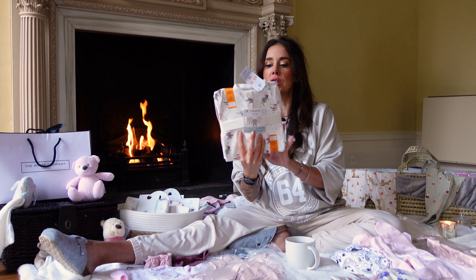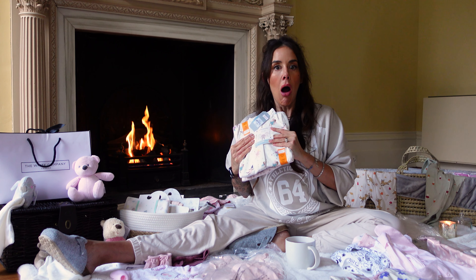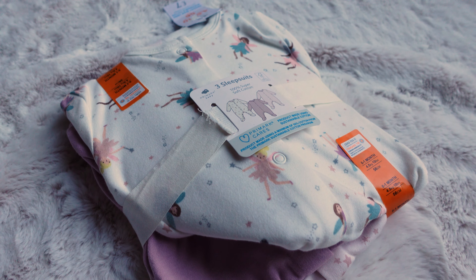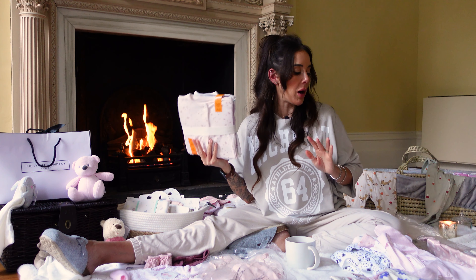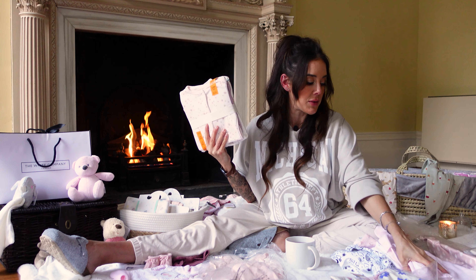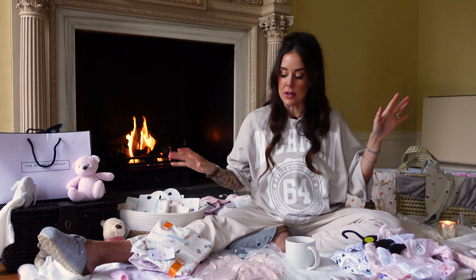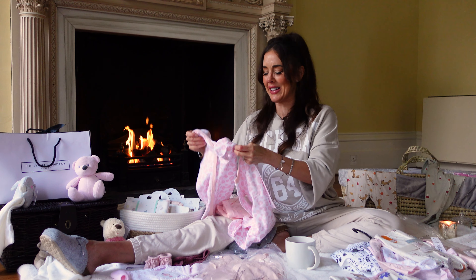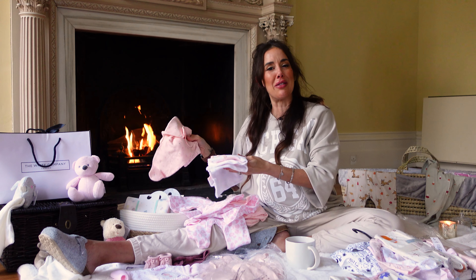I also got some cheap ones from Primark — I didn't even know you could get nought to one month. So when I saw these I thought they looked a great size. Just really easy to wash with nice little prints — one's got little stars, a plain lilac one, and one with little fairies. But there is an obvious quality difference: this pack of three was £7 and the other pack was £9 from Tesco. You can definitely tell there is a huge quality difference.